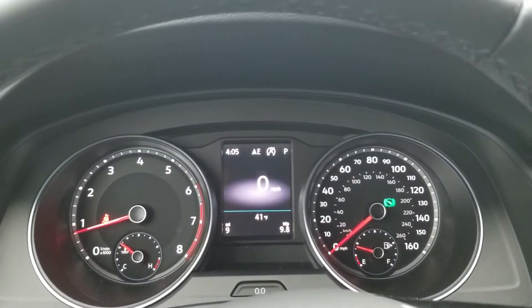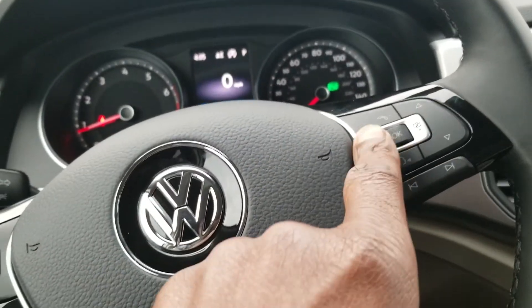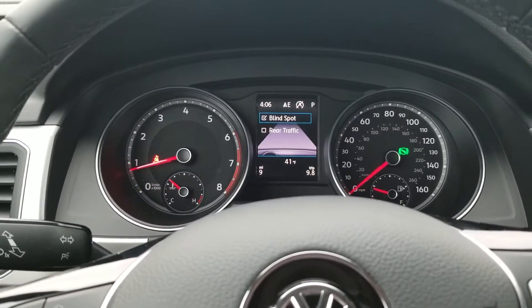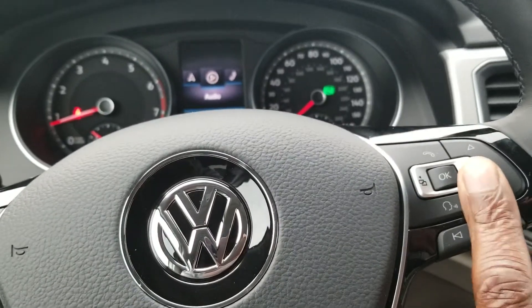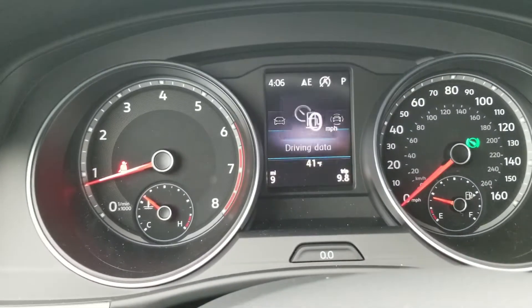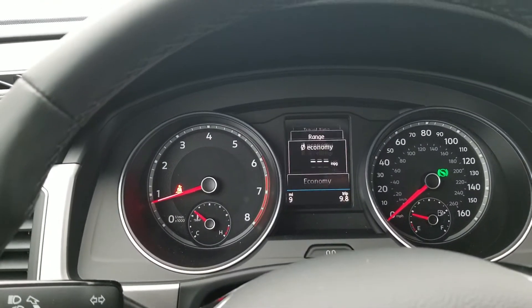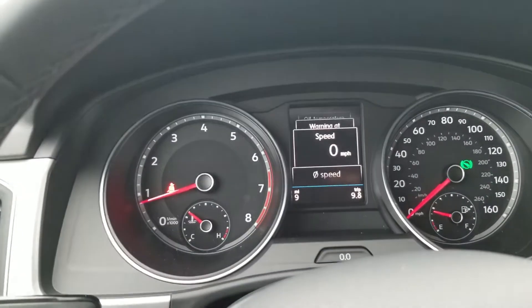Here's a look at your instrument cluster — it's your standard Volkswagen instrument cluster. It is also customizable using this mouse setup here. You go left or right for those items there, and you can also get to your assist systems. This one has blind spot monitoring and rear traffic alert. Using the arrow up and down, you can change what's displayed. You've got menu options including distance to empty, fuel economy, oil temperature, speed warning, and your actual speed.